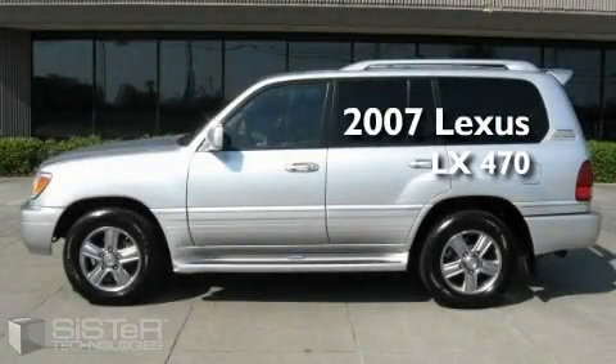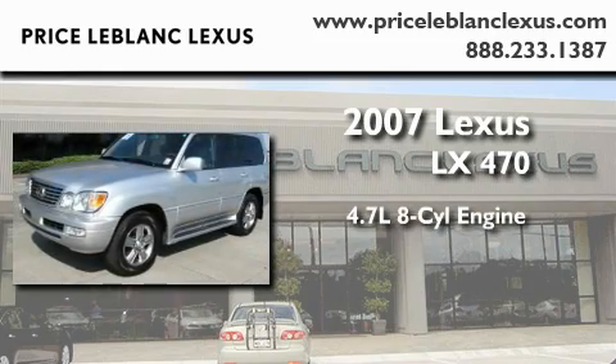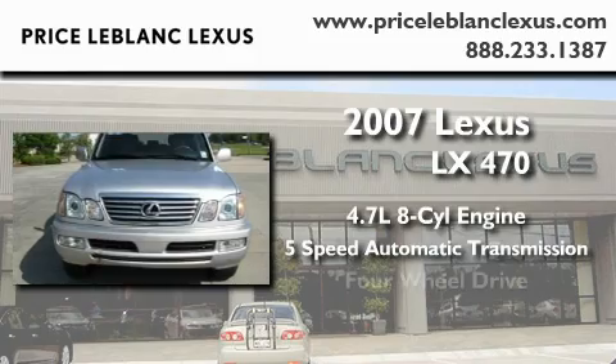This is a 2007 Lexus LX470. It has a 4.7 liter 8-cylinder engine, a 5-speed automatic transmission, and 4-wheel drive.